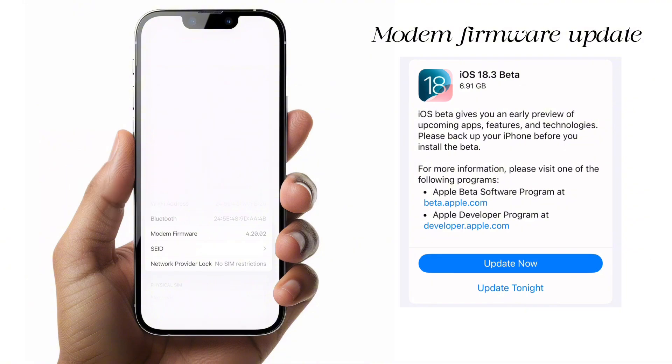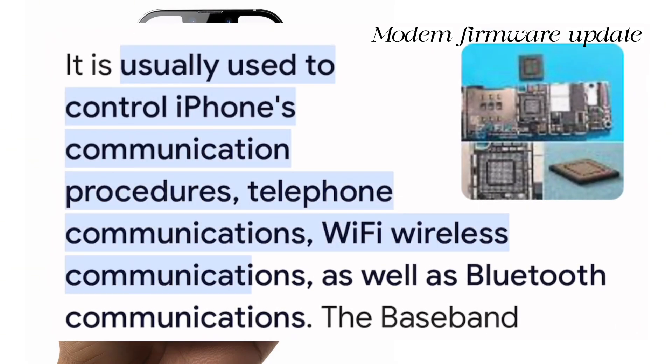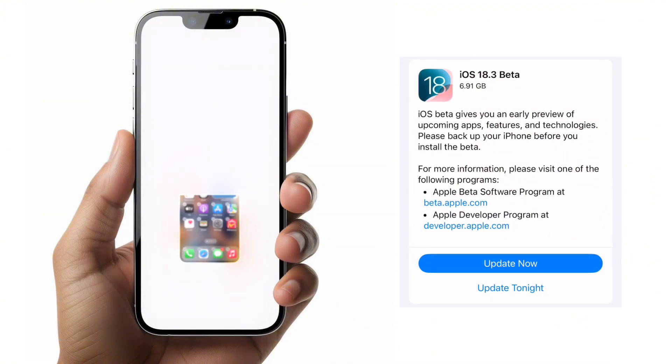After updating, they downgraded it to 4.20.02, which might be a good thing if the 0.3 version had a bug in it, or this might be a bad thing. With this beta version, the network might actually start being a challenge. So that's something you might want to check out on your iPhone.